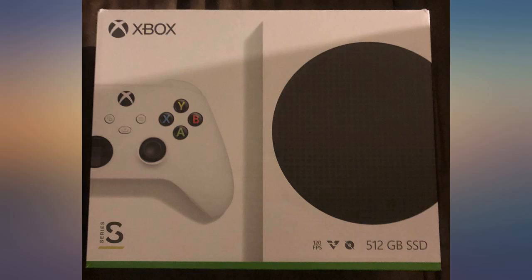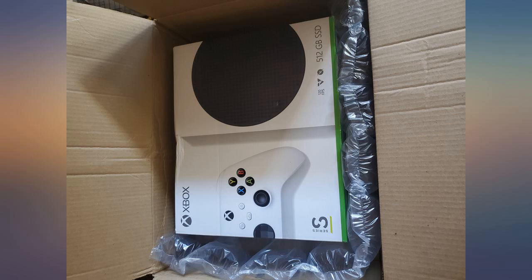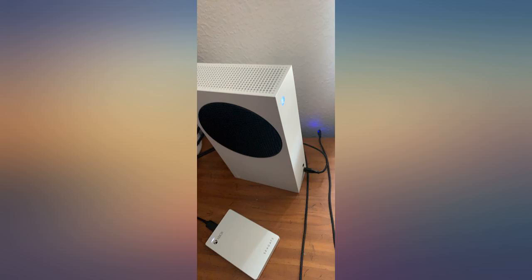I wanted the Series X but availability is crap. The only things I don't like are that it's not native 4K and not having a disc drive — those aren't really super important, but it would still be nice.